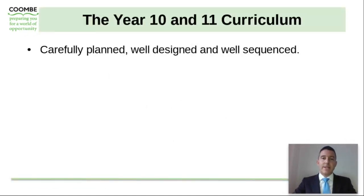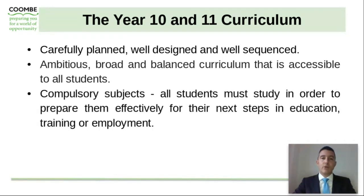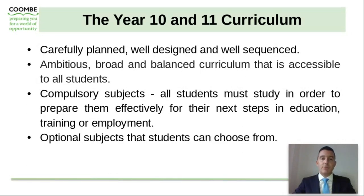The curriculum in Year 10 and Year 11 is carefully planned, well designed and well sequenced. We are extremely ambitious for all of our students and our curriculum matches that ambition. It is broad and balanced in nature and is truly accessible to all students. Over the course of Year 10 and 11, your son will study a range of compulsory subjects which will prepare them effectively for their next steps in education, training or employment, and there will also be some optional subjects that your son can choose from.